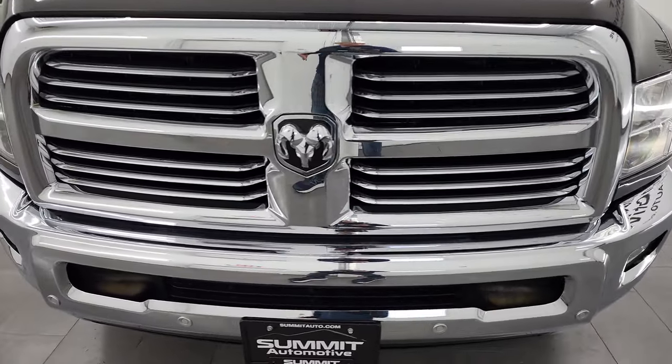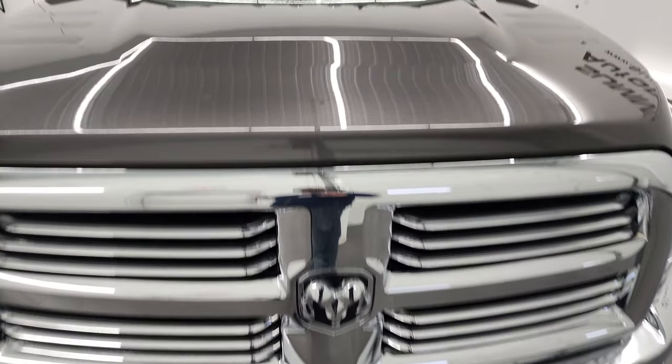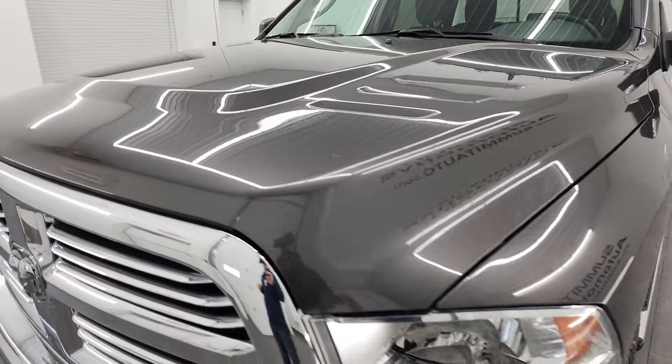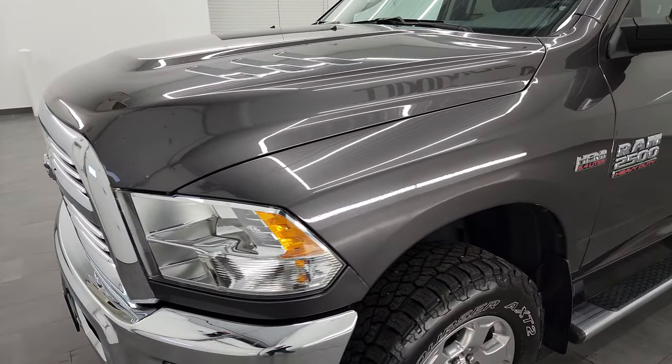I'm going to go all the way around in this video — inside, underneath, start it up, take a look under the hood — and hopefully give you the most accurate representation of the vehicle as possible.